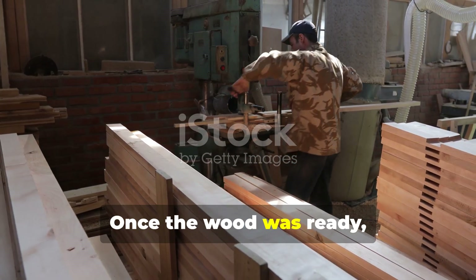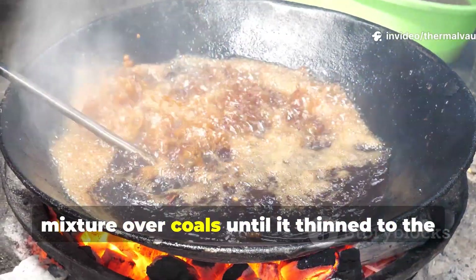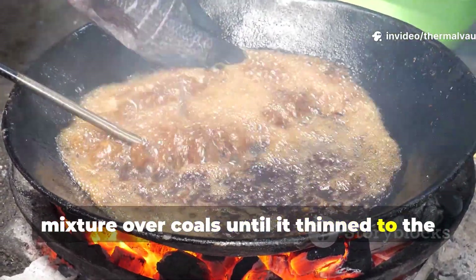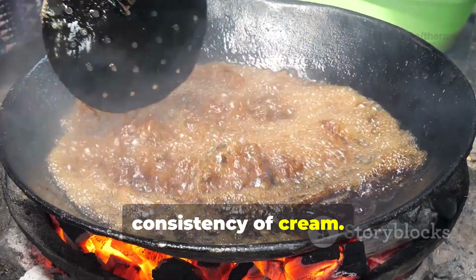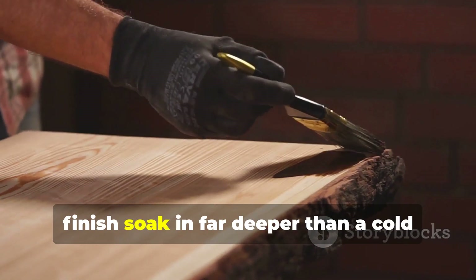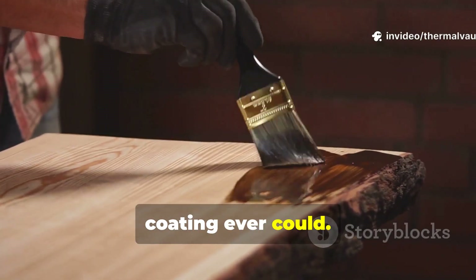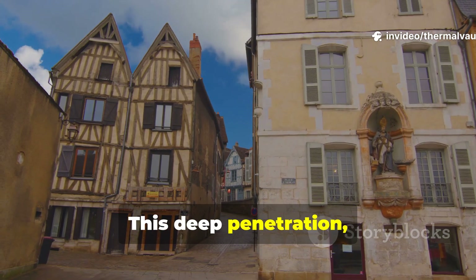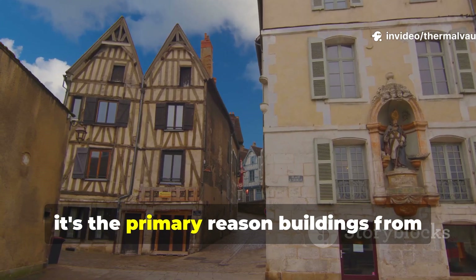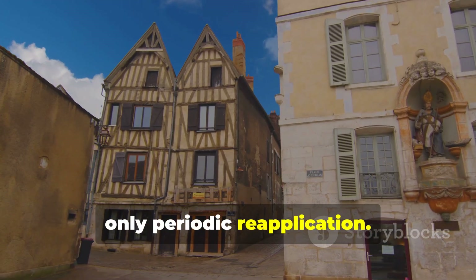Once the wood was ready, they warmed their pine tar and oil mixture over coals until it thinned to the consistency of cream. The warm application helped the finish soak in far deeper than a cold coating ever could. This deep penetration is the primary reason buildings from the thirteenth century still stand with only periodic reapplication.